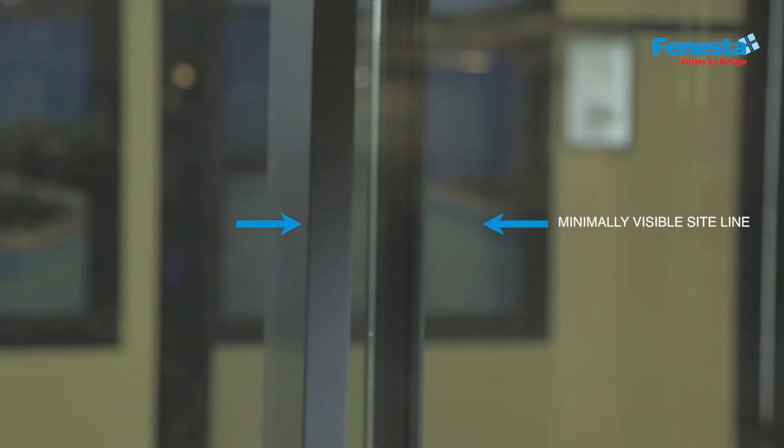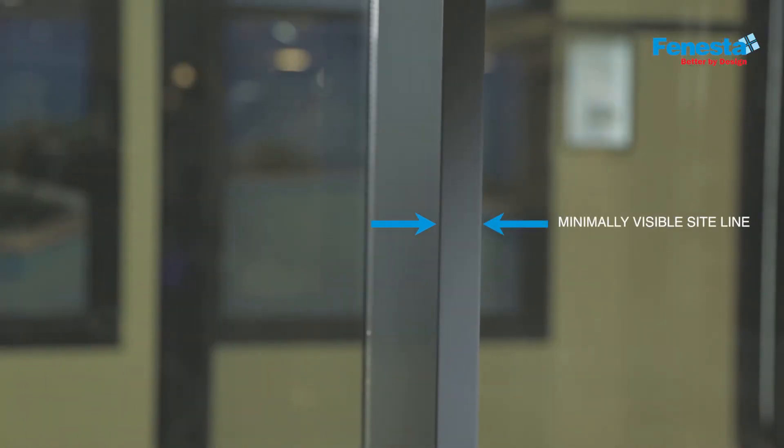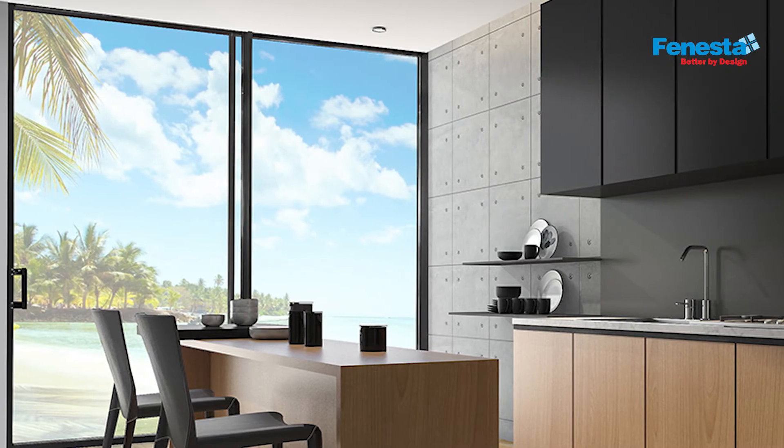With minimally visible sight lines, as you can see here, it maximizes the natural light and the view of the outdoors.